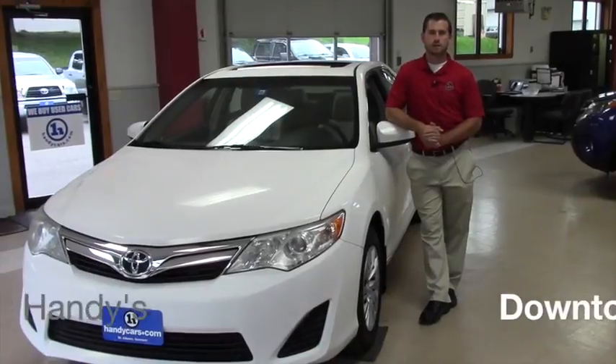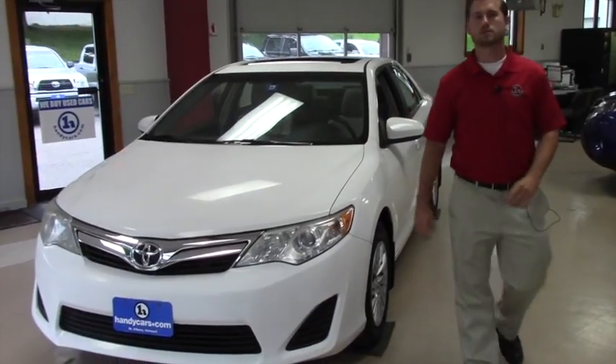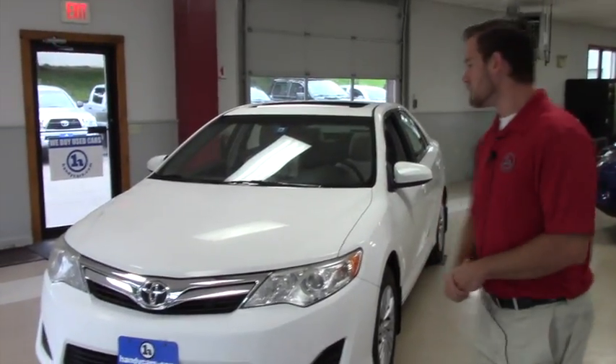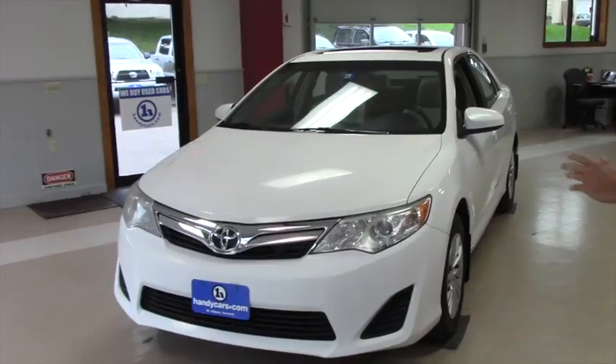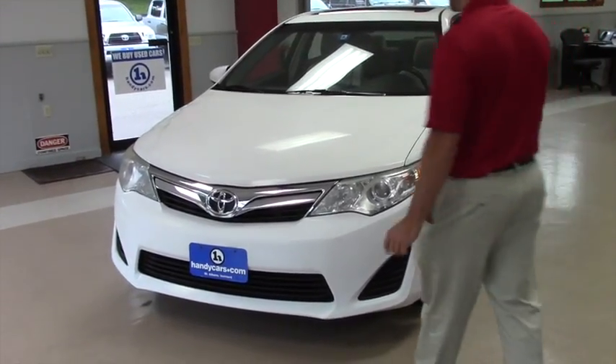Good morning Chris, this is Terence here at Handy's. I just want to thank you again for inquiring about this nice 2012 Camry LE. This vehicle has only about 68,000 miles, so not too bad for the Camry.